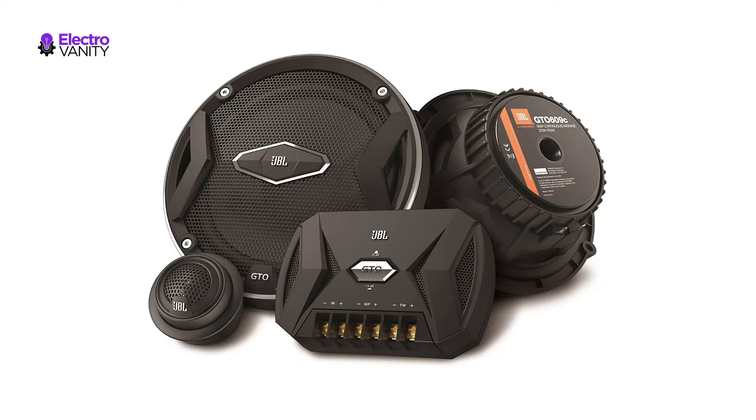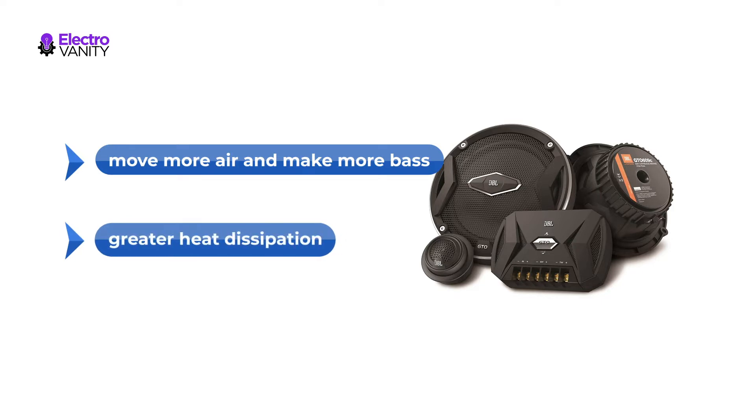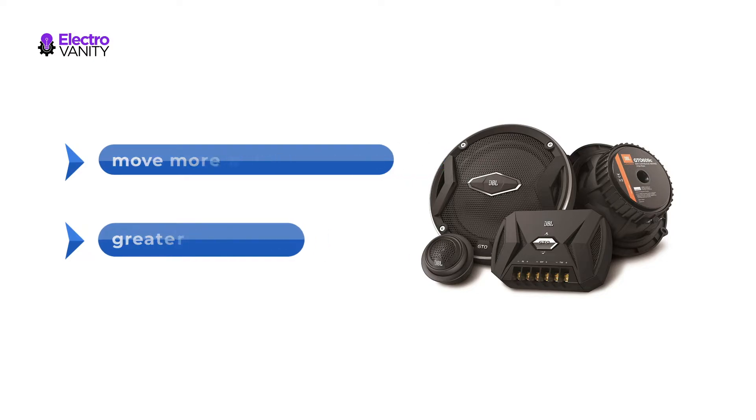Carbon-injected plus-one cones are larger than others in their size class, meaning they move more air and make more bass. Soft-domed tweeters feature oversized voice coils for greater heat dissipation and higher power handling, resulting in smooth, fatigue-free highs.